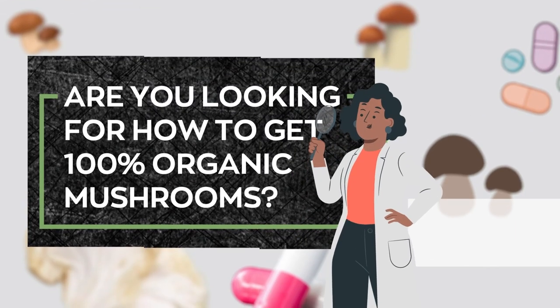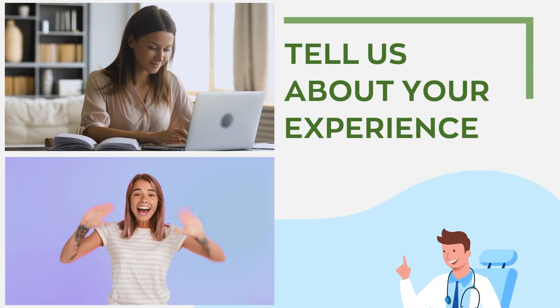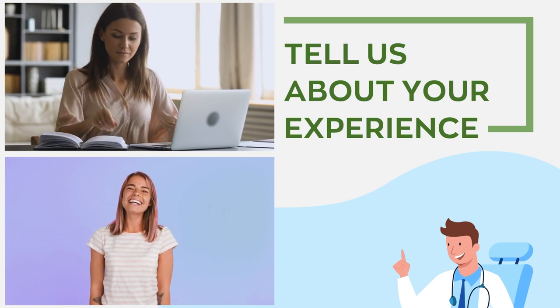Are you looking for how to get 100% organic mushrooms? Or have you tried some before? Which did you use and for what condition? Tell us about your experience. We would love to hear about the powerful health benefits of mushrooms from your perspective.